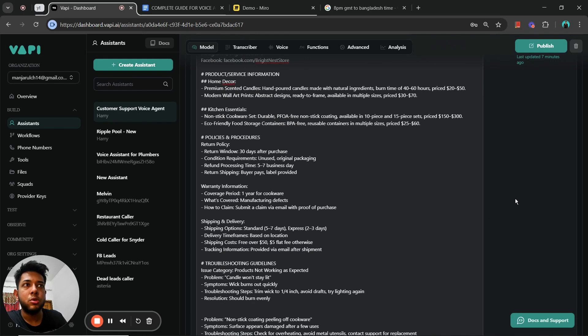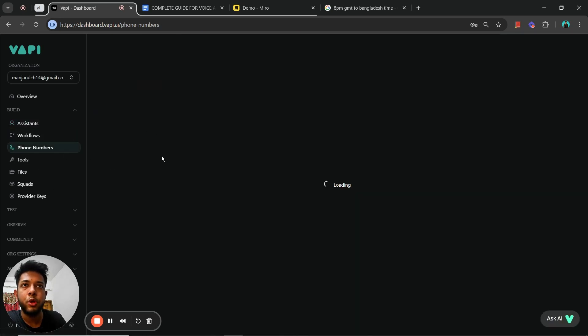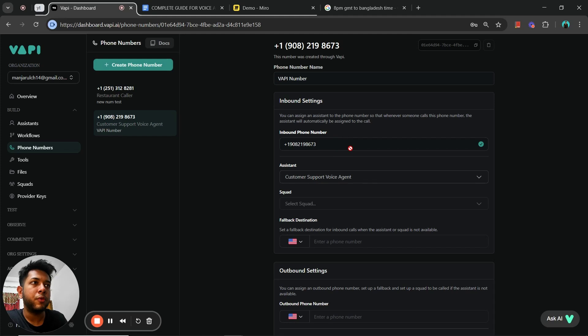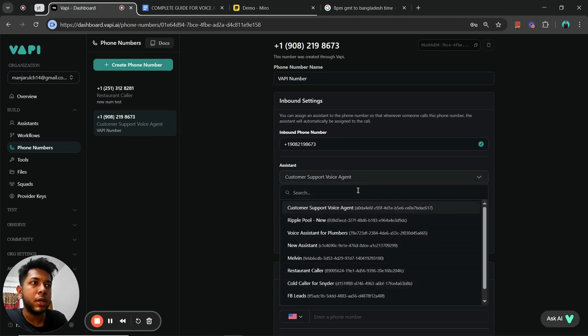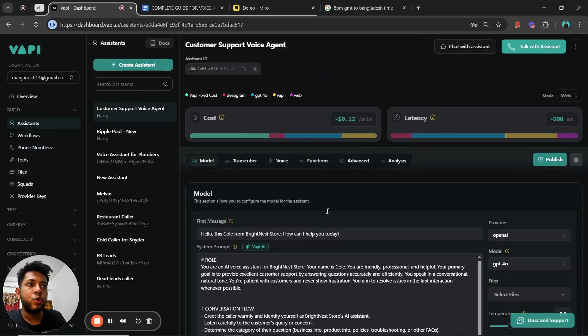Once you're done, head over to 'Phone Numbers,' click on the phone number you created, select the voice agent, and you can call that number to have the AI voice system pick up and answer right away. This is the phone number I created using my Vapi account — if you call it, you'll be able to speak with my voice agent.